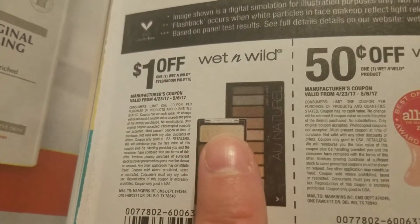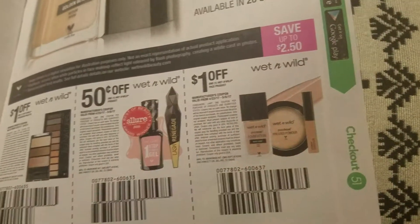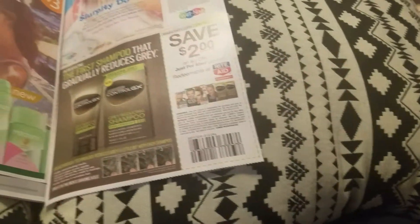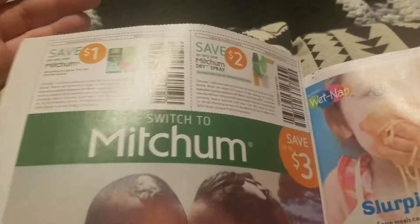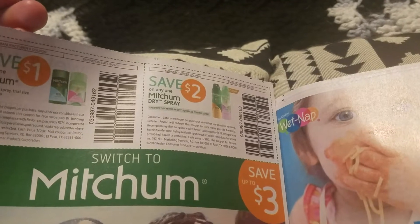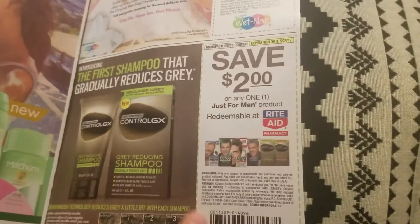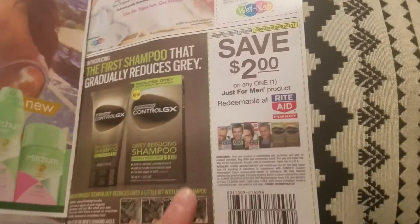Wet and Wild coupons — these never scan in my area, but: a dollar off any Wet and Wild eyeshadow palette, 50 cents off any Wet and Wild product, and a dollar off one Wet and Wild face product. If they scan in your area, CVS is doing a spend ten get five ExtraBucks back, so those could be a good deal. Mitchum — save a dollar off any Mitchum, excluding dry spray or trial sizes, and two dollars off any Mitchum spray. Save a dollar on any Wet Nap product.